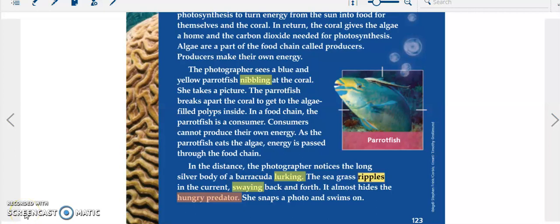The photographer sees a blue and yellow parrotfish nibbling at the coral and takes a picture. The parrotfish breaks apart the coral to get to the algae-filled polyps inside. In a food chain, the parrotfish is a consumer. Consumers cannot produce their own energy. As the parrotfish eats the algae, energy is passed through the food chain.